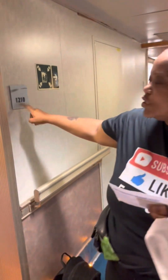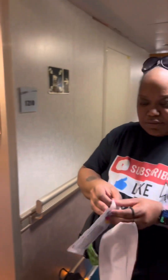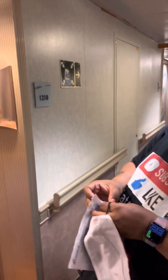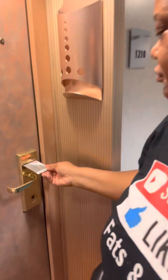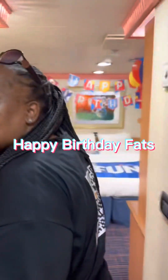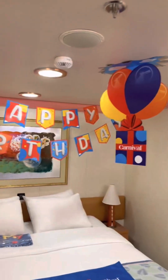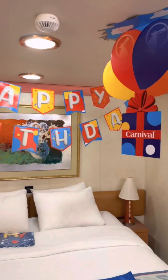This is the room key and we're going to do a room tour of 1210. So coming into the stateroom, happy birthday to Fats — today is his birthday — and coming back here,